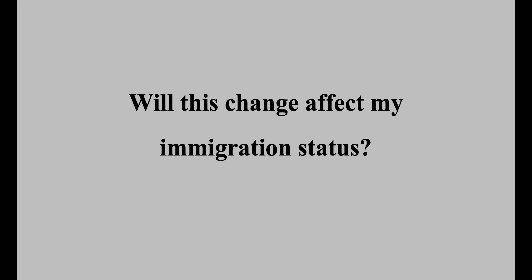Will this change affect my immigration status? No, the change won't affect your immigration status. The period or conditions of your permission to stay will remain the same. If you have limited permission to stay, you'll need to make your extension application before your current permission expires.